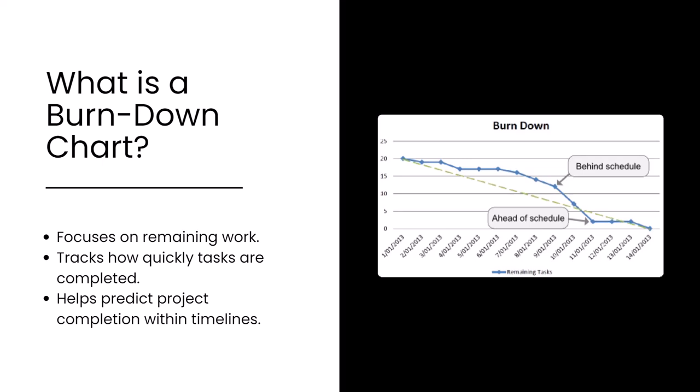Conversely, the burn-down chart focuses on the amount of remaining work. It shows how quickly tasks are being completed and provides insight into whether the remaining work can realistically be finished within the sprint or project timeline. As tasks are completed, the line on a burn-down chart moves downward toward zero, which signifies that all planned work has been completed. If the line flattens, it signals a potential delay or slowdown in progress.